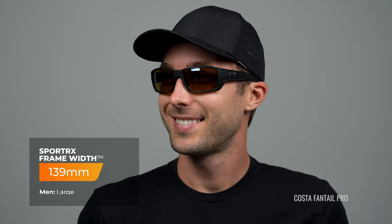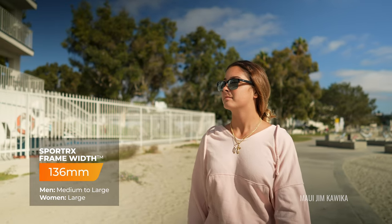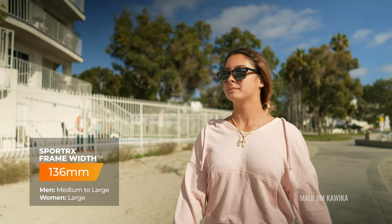On sizing — we neglected to mention the Fantail Pro earlier: it runs pretty solid large, and actually if you're familiar with the original Fantail, the Fantail Pro sizes up a little bit larger, which in some cases is actually a good thing. The Kavika is a pretty solid medium to large.